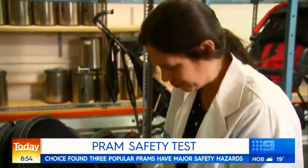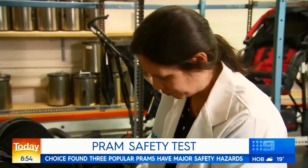Choice also warns against buying prams online. You do get the odd pram that doesn't meet the mandatory requirements. If you go on some of those online marketplaces, you might see ones that have no red brakes and no tether strap.